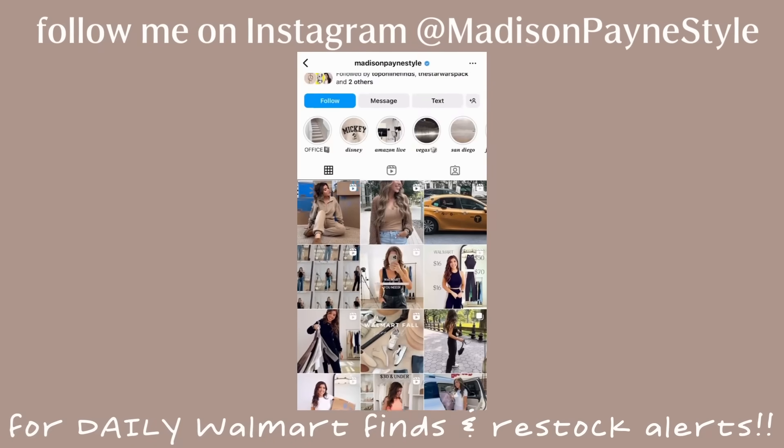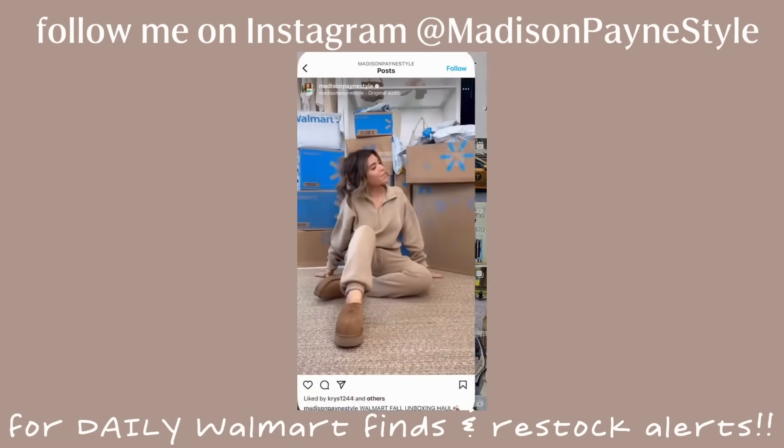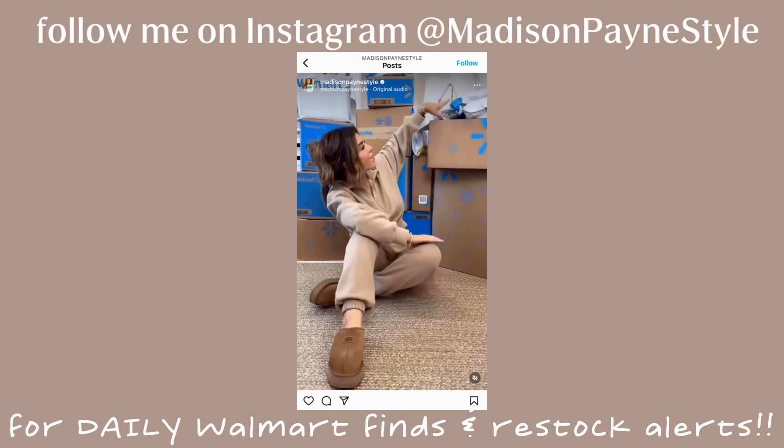That wraps up our 10 fall essentials that you need in your wardrobe, all from Walmart. A big thank you again to Scoop at Walmart for sponsoring this video. All items will be listed below. Thank you guys for hanging out with me — I'll see y'all in the next one.